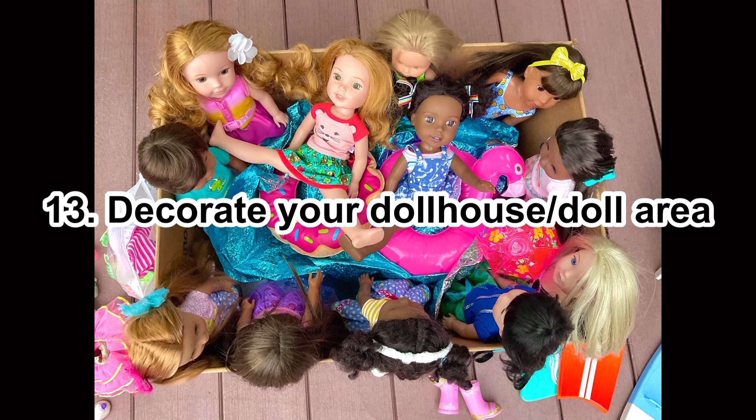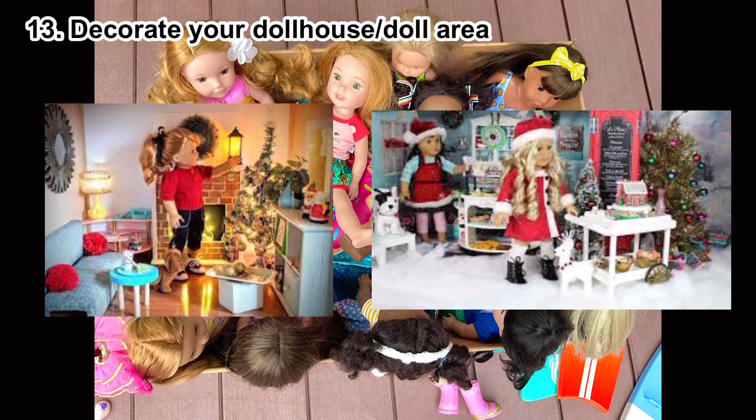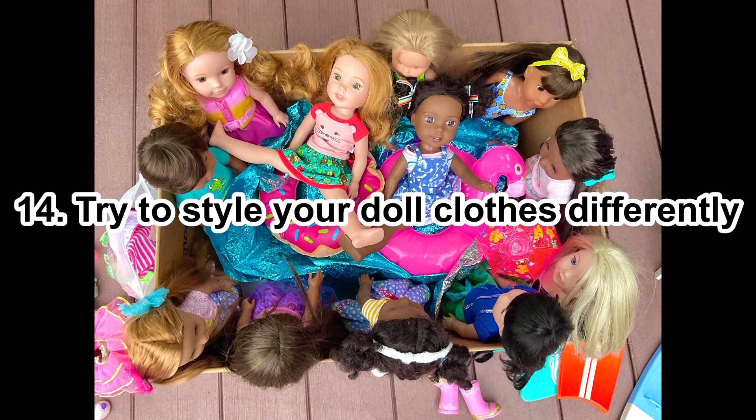Number thirteen: decorate your dollhouse or doll area for a holiday or just for fun to spice it up. You can decorate for Christmas, Fourth of July, or just to make it look different.